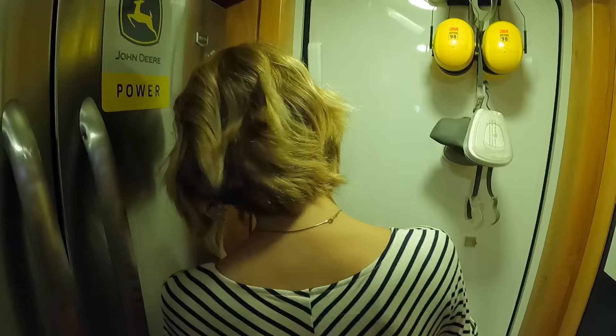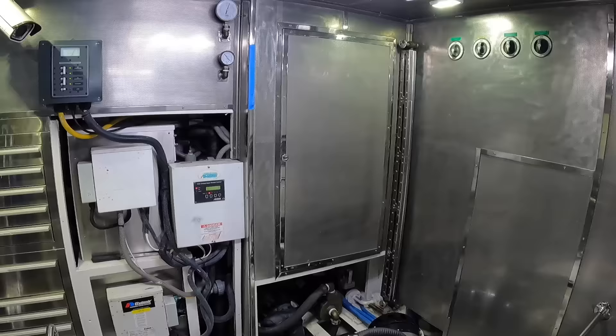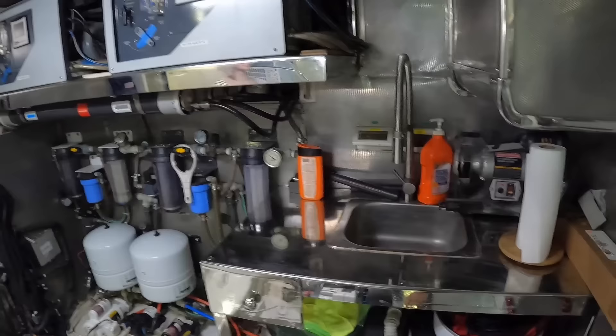Engine room! This is making me feel like there's going to be some serious engines in there. Proper watertight doors. There's air conditioning running in there but it's actually pretty quiet. Oh — an air-conditioned engine room! I love it already. What an engine room!